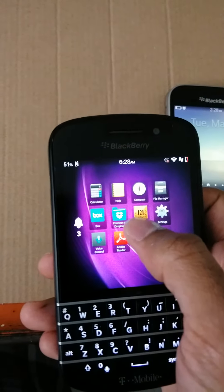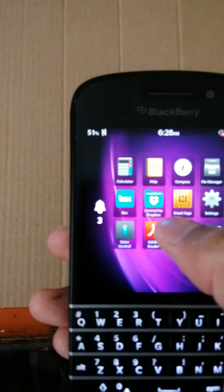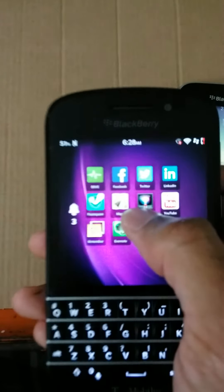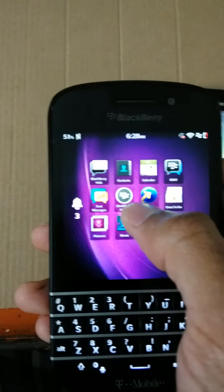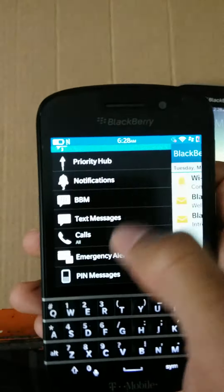You can actually peek — this is the peek function. If you just hold it, you can see on the side right there that I got three notifications. Just peek, hold it up, you can see your notifications without going all the way into your hub.